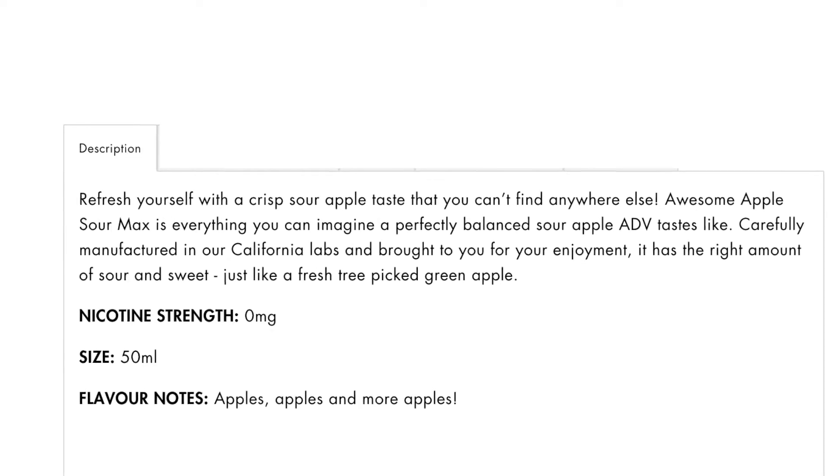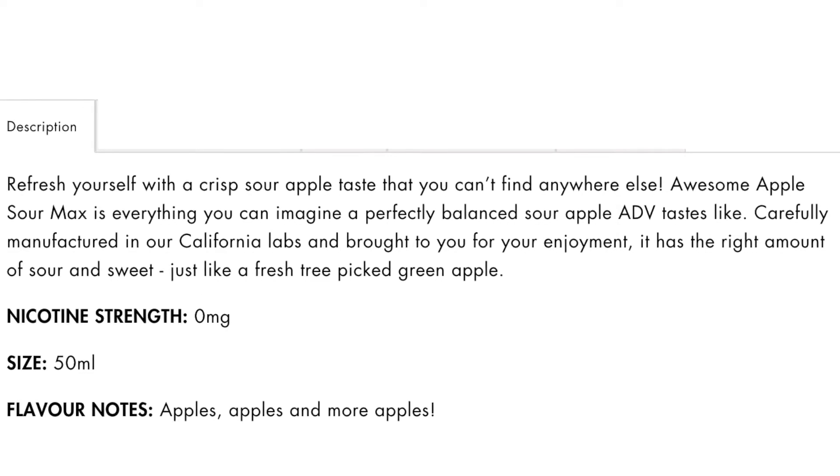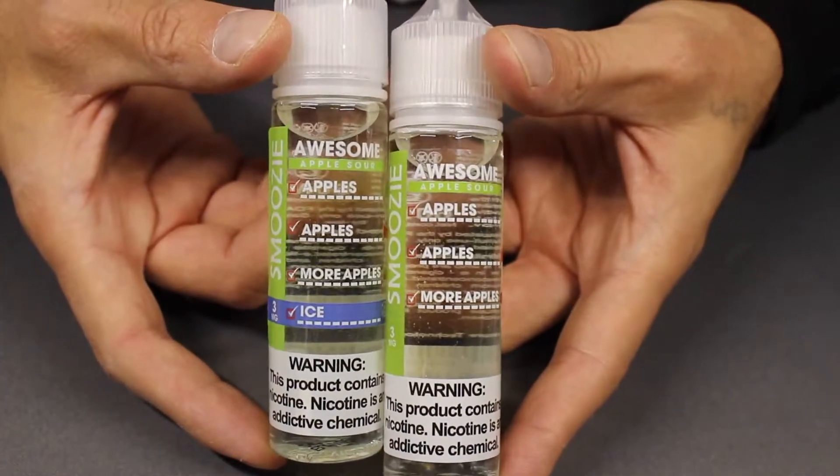The way they describe it on their website is that it's crisp, fresh-picked sour apples, and it has a mix of sweet and sour. They also have an iced version, so they have a regular version and an iced version of everything in their smoothie line.